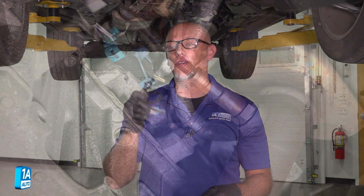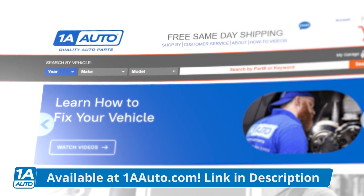If you need O2 sensors for your vehicle, make sure you click the link in the description and head over to 1aauto.com.